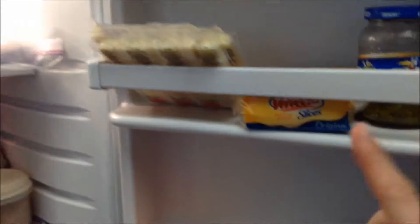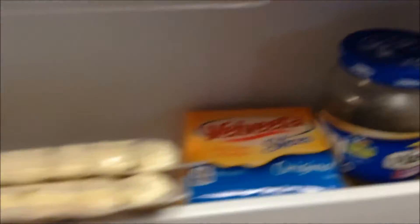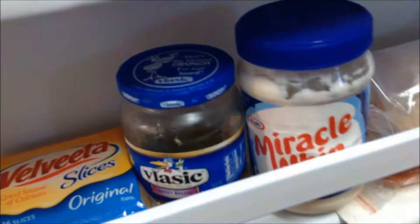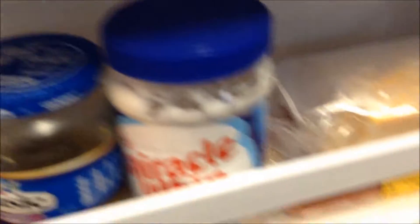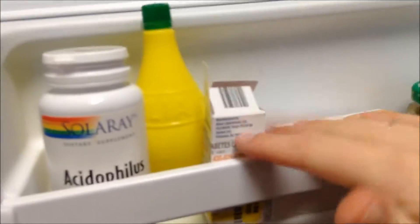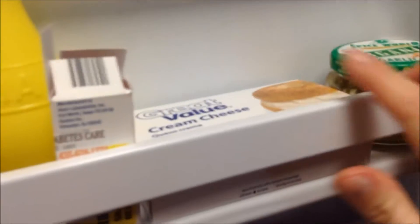Some cheese sticks, La Vida cheese slices, Miracle Whip, some of my pickle relish for my tuna fish, cheese, my boyfriend's hot dogs — because I don't eat hot dogs — butter, our acidophilus pills, lemon juice, my boyfriend's eye drops, cream cheese, and garlic.